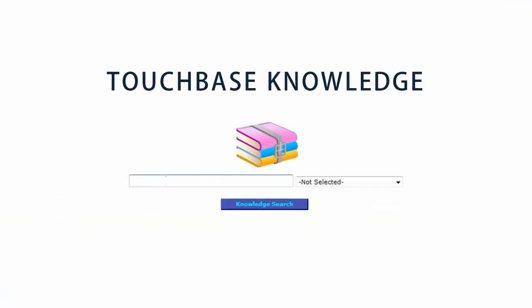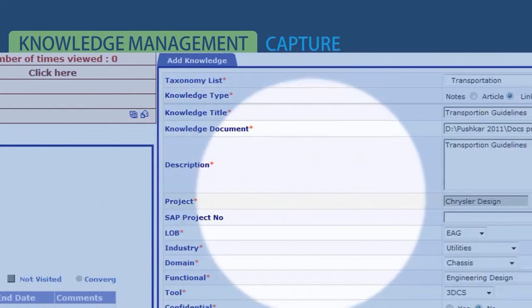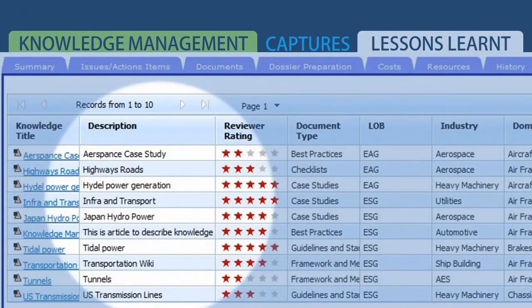In a fast-paced, ever-changing business environment, constant learning is the thumb rule of staying competent. TouchBase has knowledge management processes set to capture white papers and lessons learned across the enterprise, giving an edge in a knowledge-driven world.